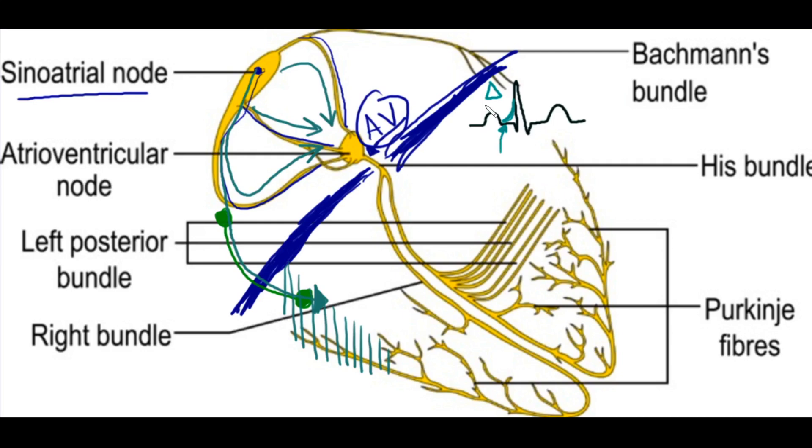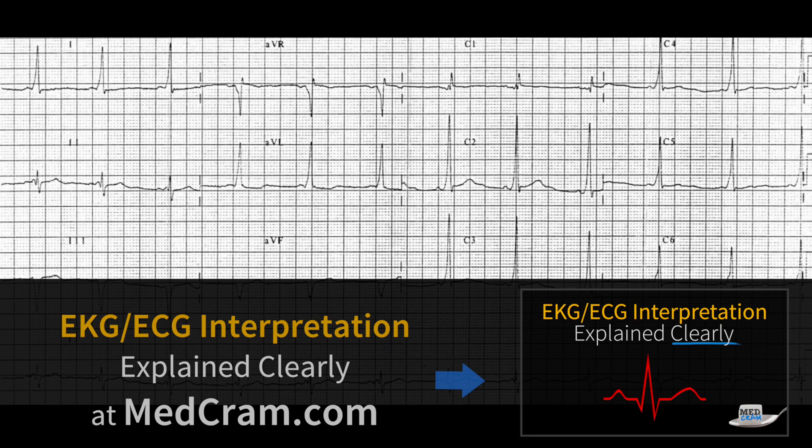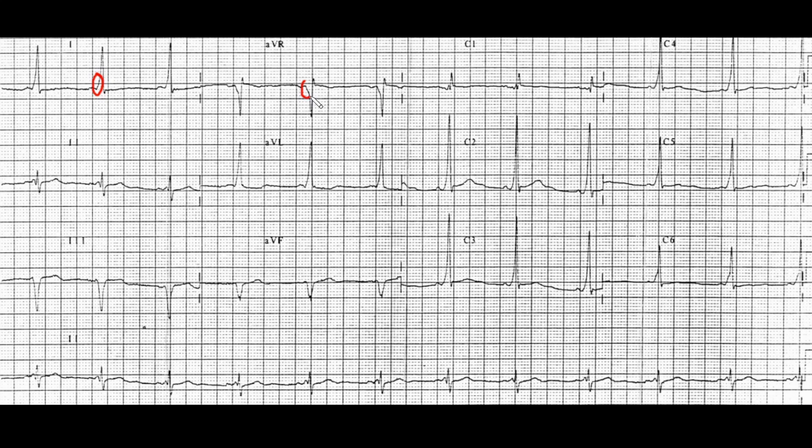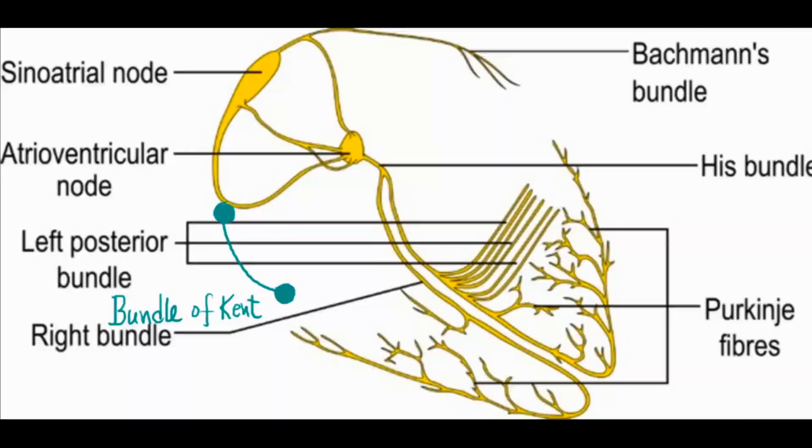If you see a delta wave, think about WPW. Also notice that the PR interval is going to appear shorter because of this delta wave. Looking at real EKG examples — this patient with WPW shows delta waves pretty much all over the place, including going in the opposite direction in AVR. Here you can see delta waves in front of all of the QRS complexes. These are all delta waves consistent with WPW.